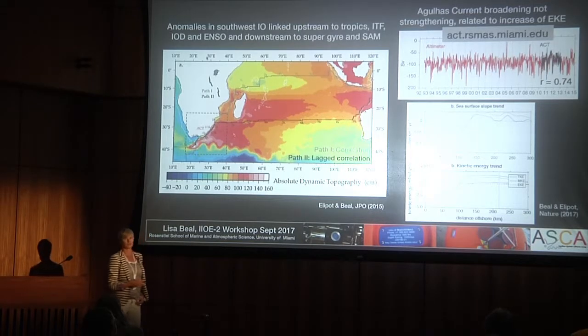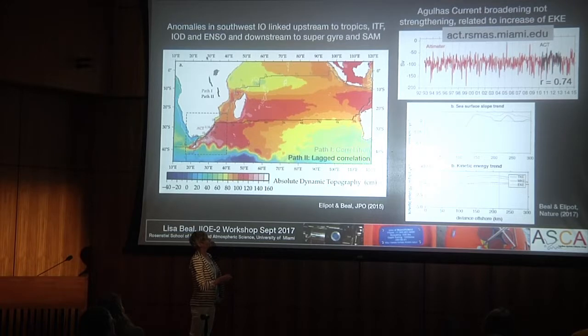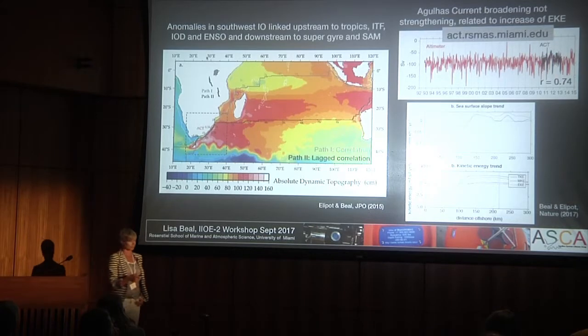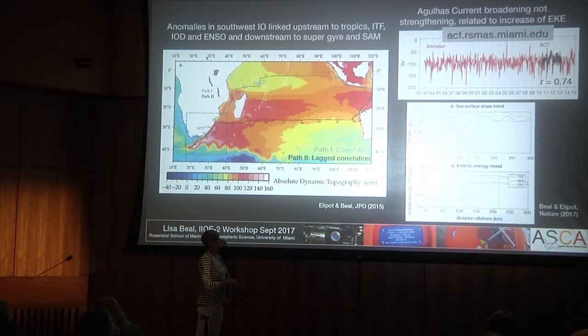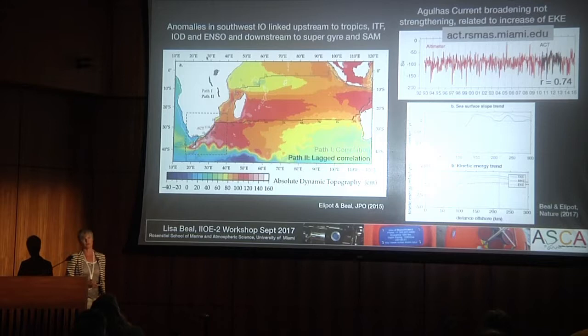So that warming doesn't appear to be related to an intensification of the boundary current. Instead what we found—this is the sea level slope trend—it's negative across the center of the current. The core of the current is about 50 kilometers offshore. Basically the trend in the gradient of sea level is negative such that the current is weakening on its onshore flank, and positive on its offshore flank, such that the current is strengthening there. What that basically means is that the current is getting broader over time. This may be related to trends in eddy kinetic energy—a positive trend across the whole of the current from the coast offshore with a decrease in mean kinetic energy. So this current is getting more turbulent, and that could be why it's getting broader—a response to changes in the climate system, quite different from what IPCC models are showing.